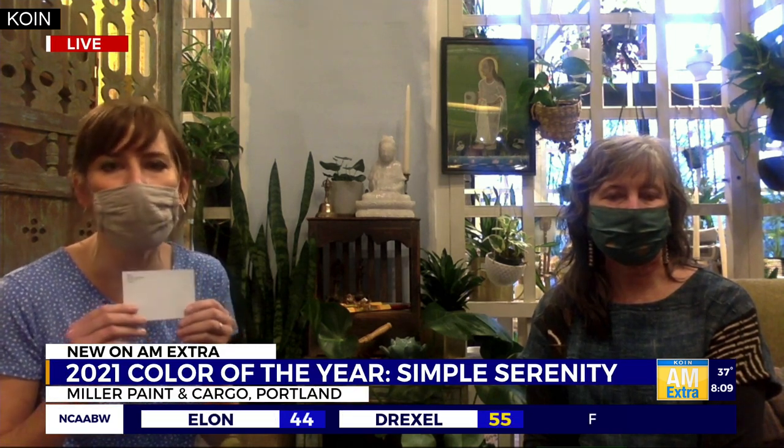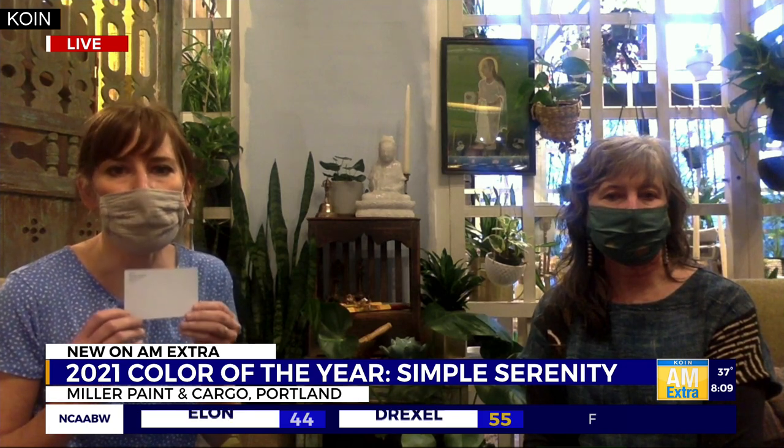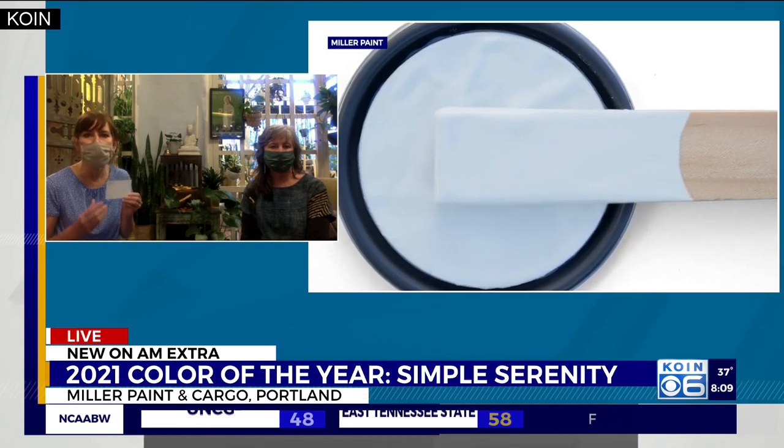Why was this color chosen? Well, I think it goes without saying that 2020 was a tough year all around for all of us. We wanted to choose a color for 2021 that represents hope and optimism and healing. And so we decided to go with Simple Serenity, which is a really beautiful, cool and calming blue. It's a beautiful color that helps you create a personal sanctuary in your home that promotes health and well-being.